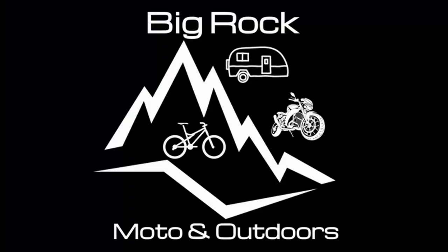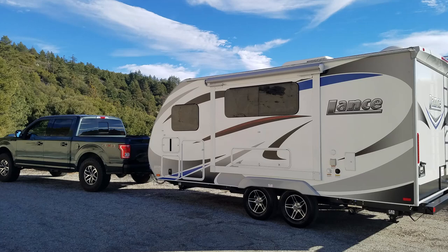Hi YouTube, this is Ian from Big Rock Outdoors. What I have for you today is a complete buyer's guide for Lance travel trailers. Sometime last year I took a video of our Lance 1685 and gave what I called an honest owner's review, where I basically summarized why we bought a Lance, what we had before, and what we really liked about the Lance products. I'm actually filming this video inside the trailer because it's the quietest place I can film, especially with a young daughter running around the house.